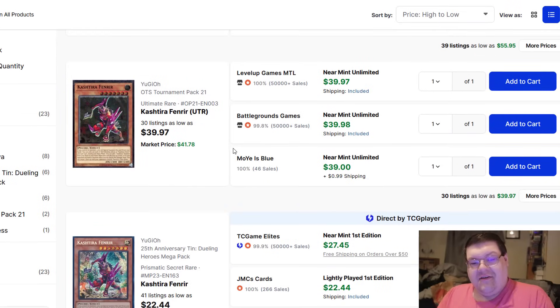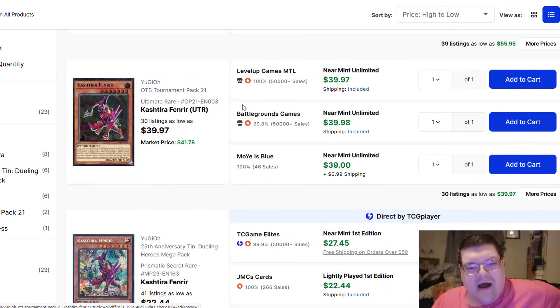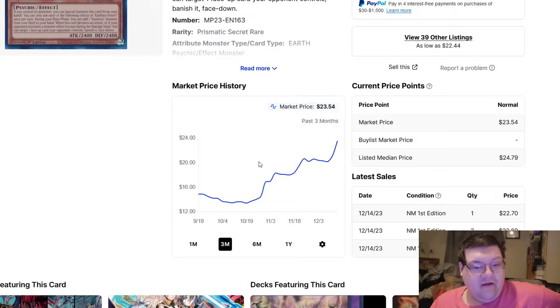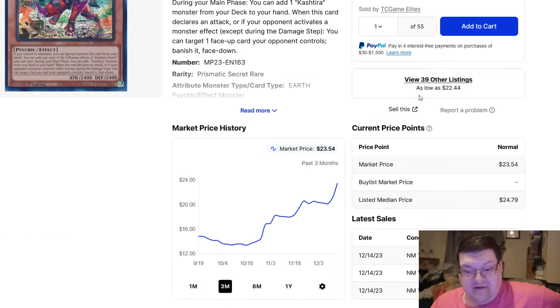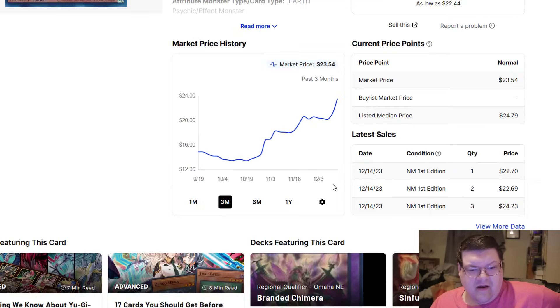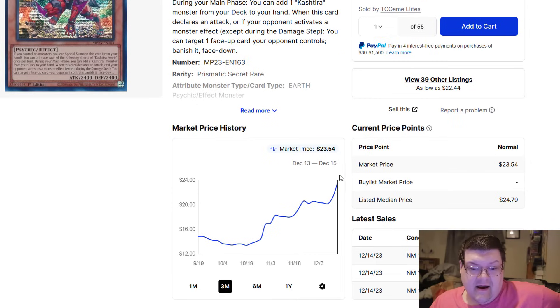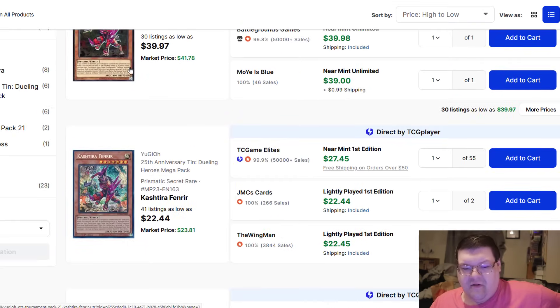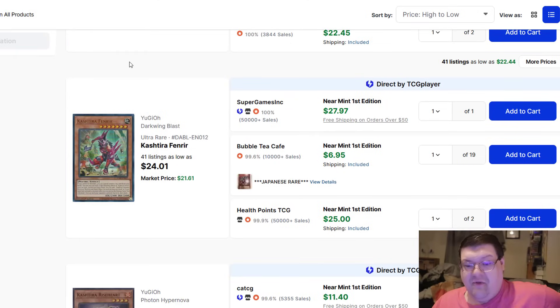Fen Rares are down to 30 listings, we're at $40 — that's acceptable. The secret rares on the other hand are down, 39 listings at $23-$24 a piece, and that graph is moving. If you're looking at Fenrir right now and you're unsure, the only thing that puts me on the edge about Fenrir is the banlist. That could very much send Fenrir back to the stone ages, especially if they decide to limit it to one and Konami just goes, that's a wrap folks.